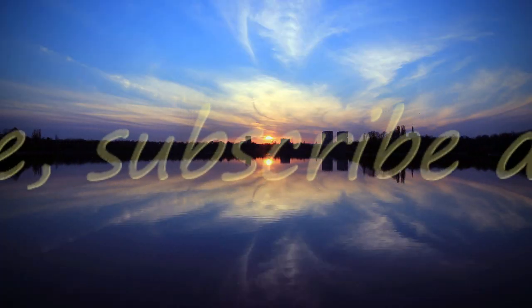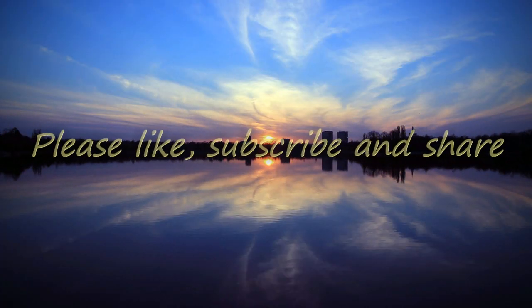Friends, I hope you liked this video — please like, subscribe, and share. Thanks for watching, and please take care of yourself and your family members. Bye bye!